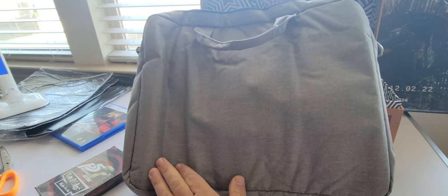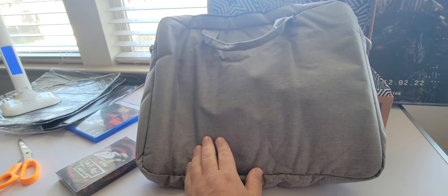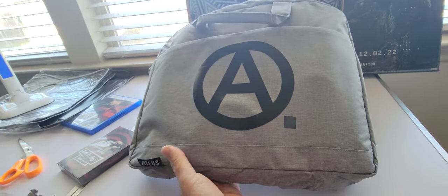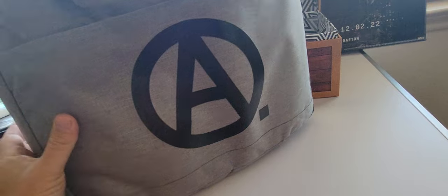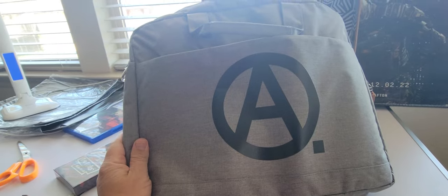You know Shin Megami Tensei 5? That one came with a little one-strap backpack — that thing was actually high quality. This is not bad at all though, I'm not disappointed with that. The game itself came a while back, just the game by itself, which is good. We were waiting on the collector's edition part to come, and here we are. Not bad.